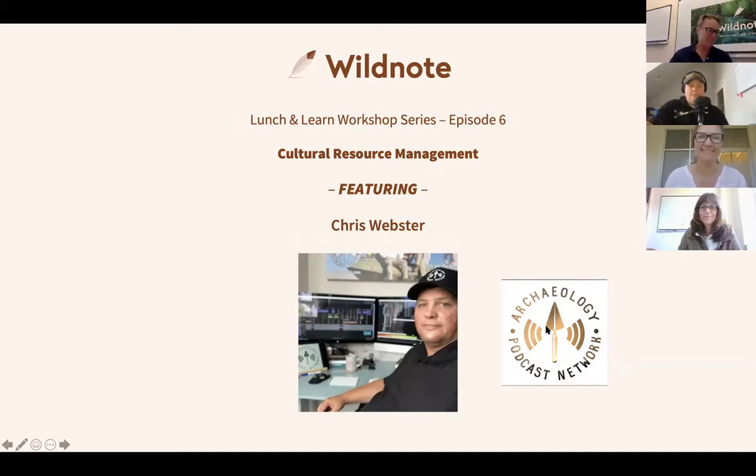So Chris Webster — I was thinking of adjectives for him. He's a true champion of digital archaeology, an evangelist leading the effort to bring technology into archaeology. That's how we met him — he invited us to be a guest on one of his podcasts, probably the technical digital archaeology one. We were fast friends, and he saw immediately that what we were doing at Wild Note could benefit his industry.